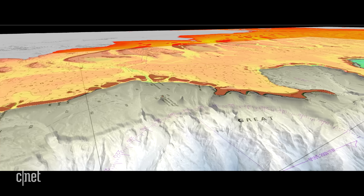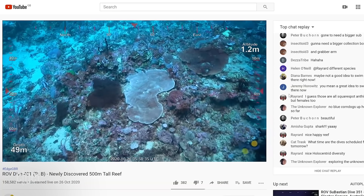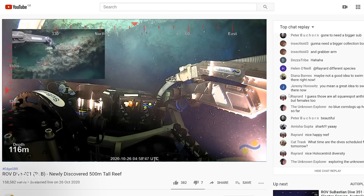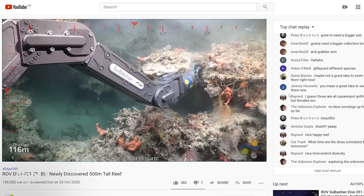Once scientists on board found this giant reef, the next step was going in for a closer look. We knew that we had found something, but we didn't know what it was going to look like. We were all very excited about this dive and anticipating it. We made an announcement on social to our followers at Schmidt Ocean, and we had people all over the world watching as we were making this discovery.